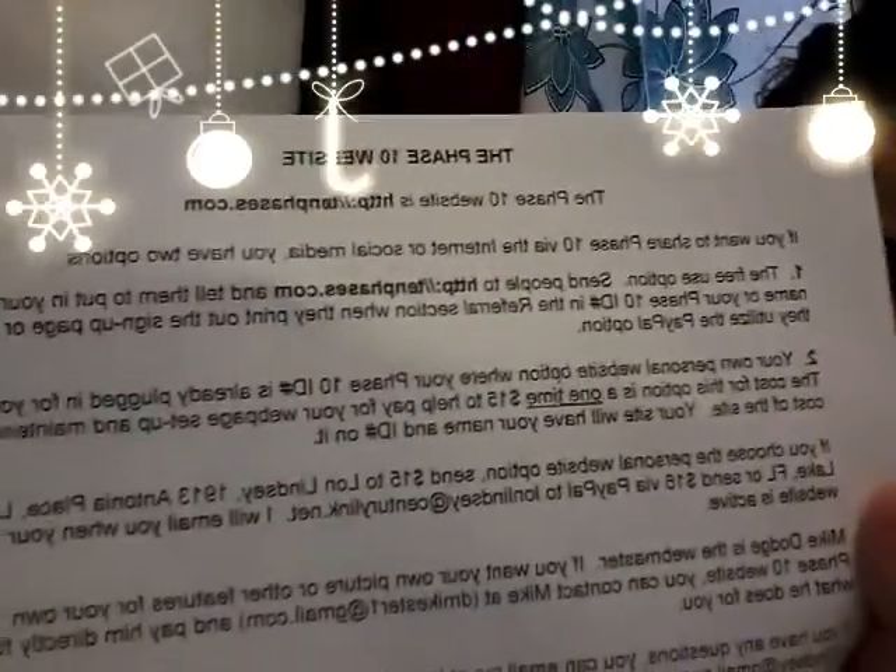You received a paper like this in your package. The paper says the Phase 10 website is http://10phases.com. If you want to share Phase 10 via the internet or social media, you have two options. The free option is to send people to the website and tell them to put in your name or your Phase 10 ID in the referral section when they print out the sign-up page or if they utilize the PayPal option.